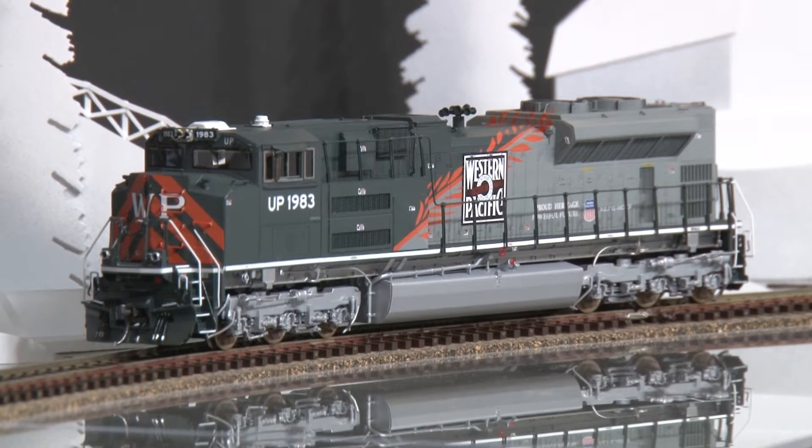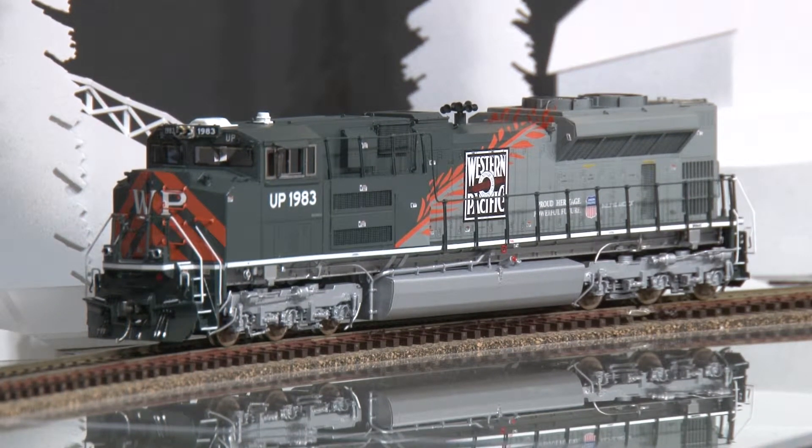This model is available at raftstrains.com. Remember, it's one of 35 that were built, and it has Tsunami Sound on board. The item number is 056-323.